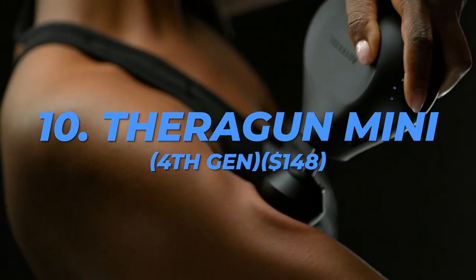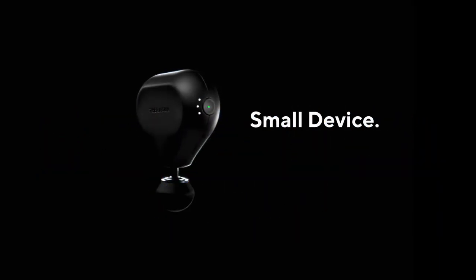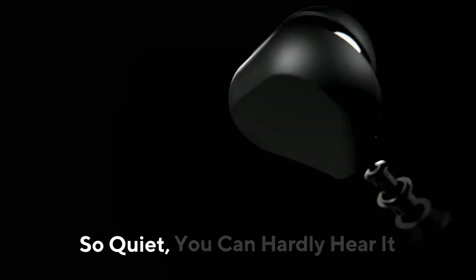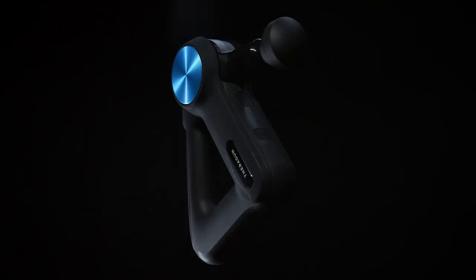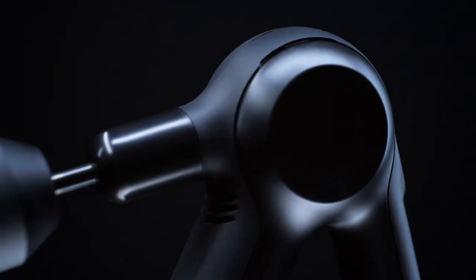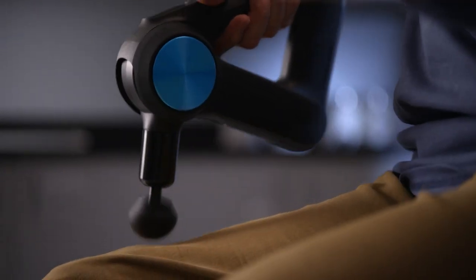Number 10: Theragun Mini Fourth Generation, $148. While users praise the fourth generation, the first Theragun Mini remains outstanding. Fitness enthusiasts can keep this small percussion treatment device in their gym bags and use it to treat aching muscles as they develop. The ergonomic handle is easier to use and relieves wrist strain, and the 150-hour battery life is more than enough to last for months on end while still providing all of your massage needs.